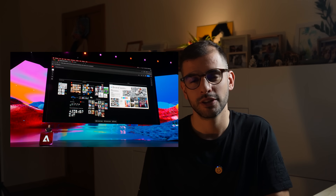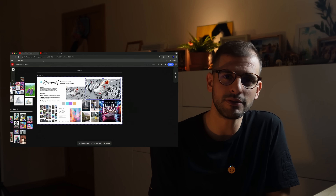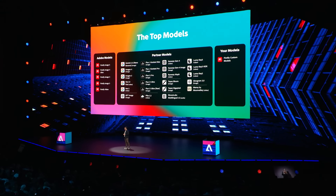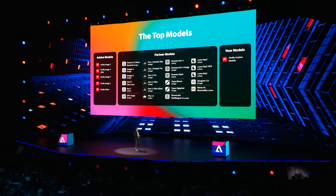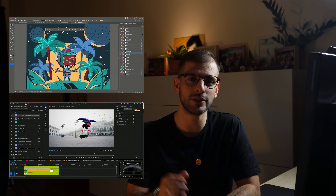So where do you start? First priority: get comfortable with Firefly custom models if you have repeat clients — this will save you a lot of time. Second priority: experiment with partner models in Photoshop and understand which models work best for which type of output, because that knowledge compounds. Third priority: try Illustrator Turntable or Premiere Object Mask if your work involves illustration or video — don't force it if it doesn't apply. Priority four: everything else can wait. AI assistant layer renaming is nice, but it's not going to transform your career. Focus on tools that solve your actual problems, not the ones that sound exciting in a keynote.